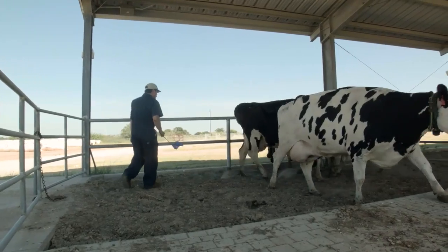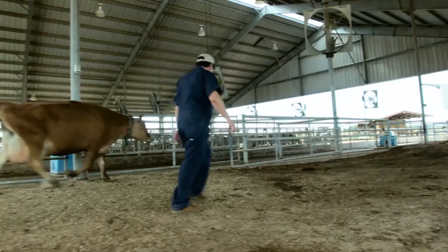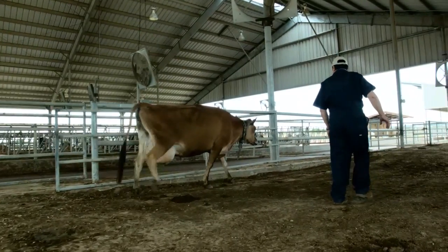It is most effective to continuously work around the edge of the flight zone — entering and leaving, pressuring and releasing — such that consistently clear signals are being sent to the animals.